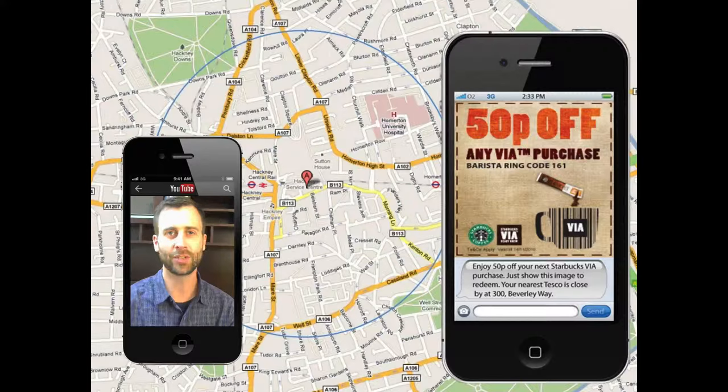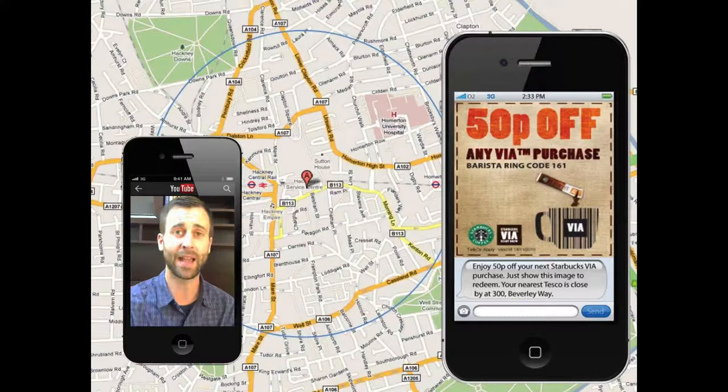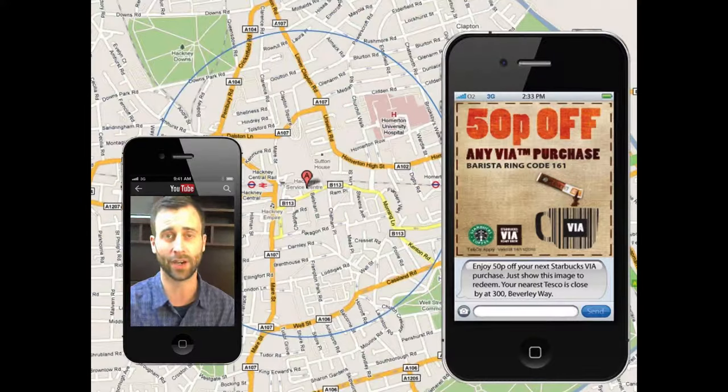Use location-based advertising. Imagine someone coming into your area or your vicinity and getting an ad from your business when they enter that area. That's the power of the internet coupled with mobile technology — you can push ads to people when they're in your area.